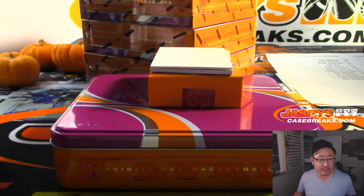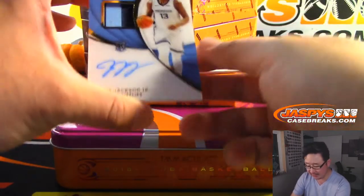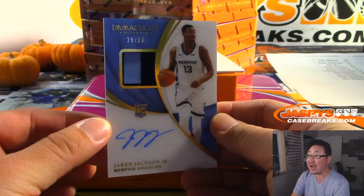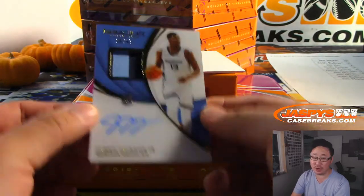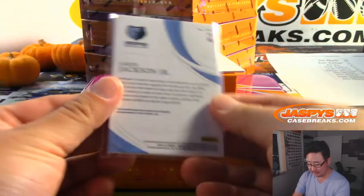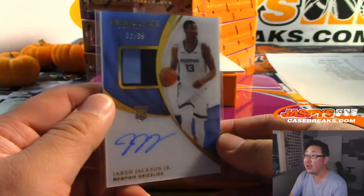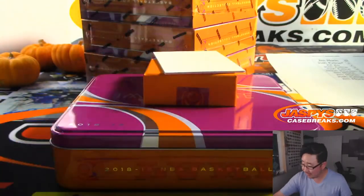Did the Hawks play today? I don't think the Hawks played today. I think Mavs played today — Dontae had a great game today. And ooh, this is nice: 29 out of 99, Jaren Jackson Jr., two-color patch and autograph. Memphis is a number-block team — Memphis 9. Jim Warren, nice one, Jim.